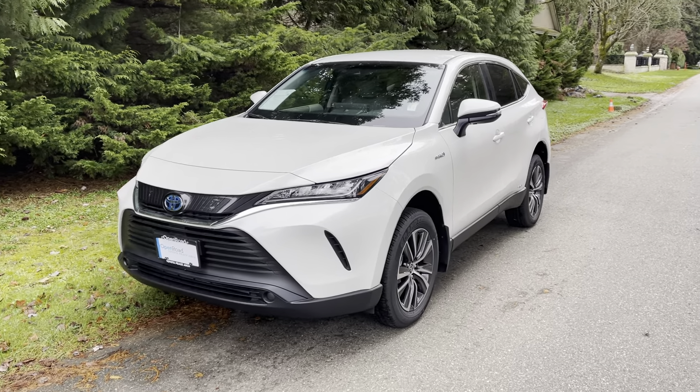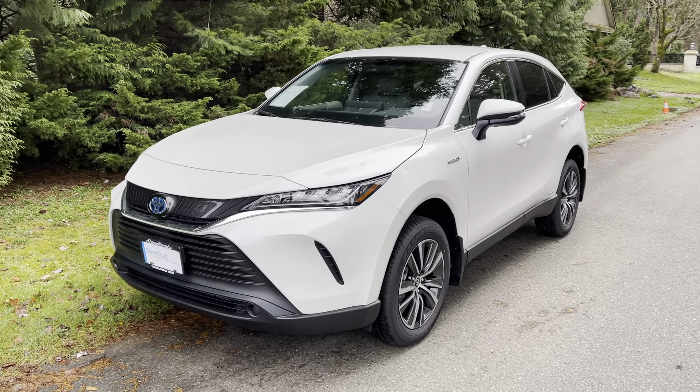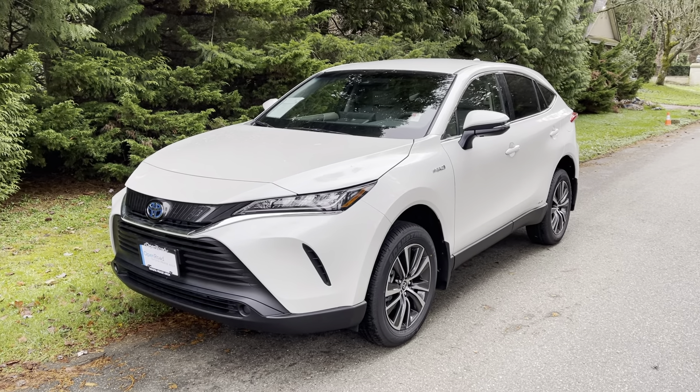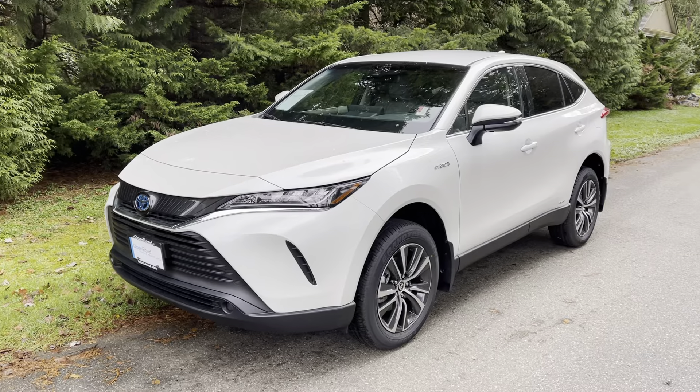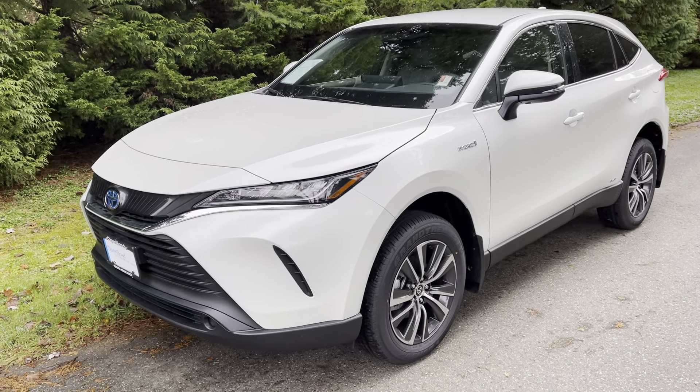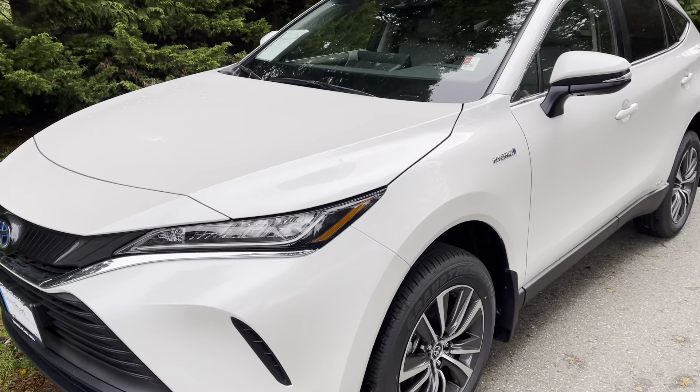This is a quick review of the new 2021 Toyota Venza. As an automotive engineer, I will have different comments and viewpoints than other reviewers. Let's start with my usual quality check, which is to look at the body finish and the fit and finish and to see how well this car is built.